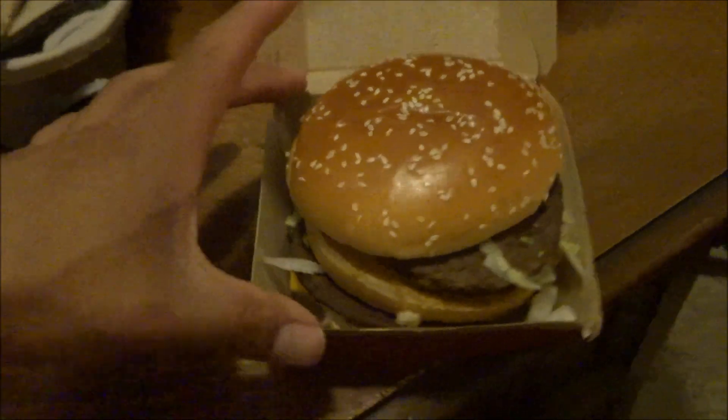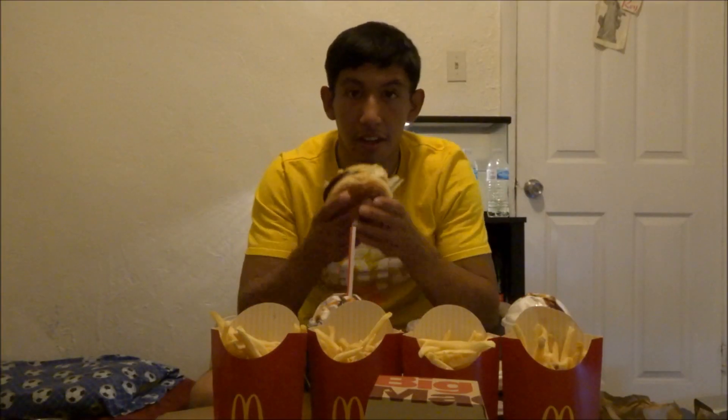Just so you guys can see what I'm eating — this beautiful Big Mac, our drinks right here, our fries. Here it goes. And it's like 12 at night right now, it's midnight, and I'm over here eating this.